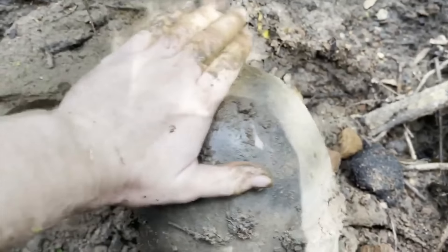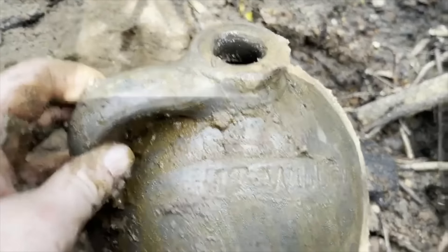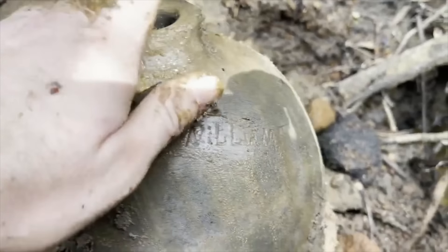Oh, that's an early one, guys. Holy mackerel, look at that! Look at the top on it — it is stenciled. Heck yeah! WT — William right there.